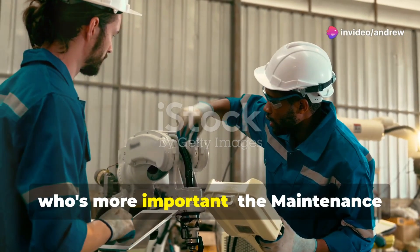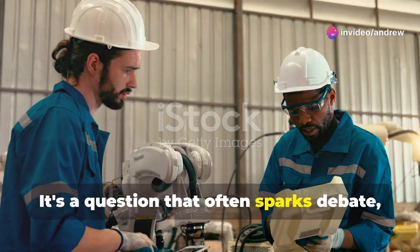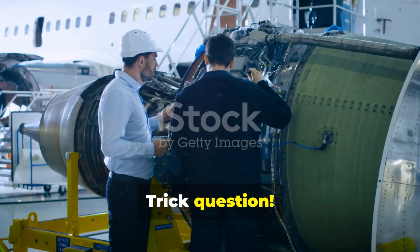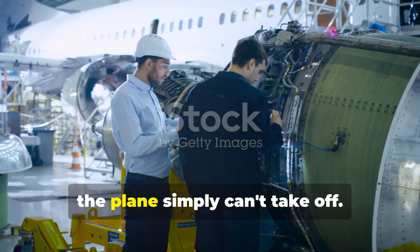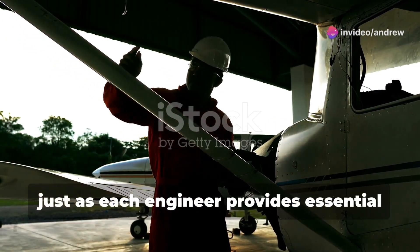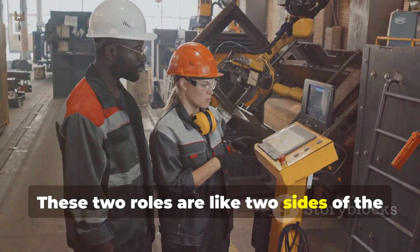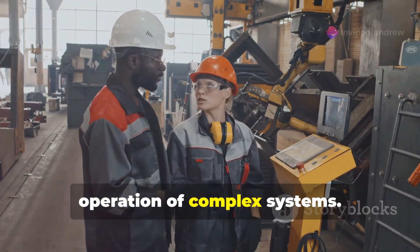So, who's more important — the maintenance engineer or the reliability engineer? It's a question that often sparks debate, but the truth is both roles are indispensable. Trick question! It's like asking which wing on a plane is more important. Without either, the plane simply can't take off. You need both to fly. Each wing provides the necessary lift and balance, just as each engineer provides essential skills and expertise. These two roles are like two sides of the same coin, working in tandem to ensure the smooth operation of complex systems.